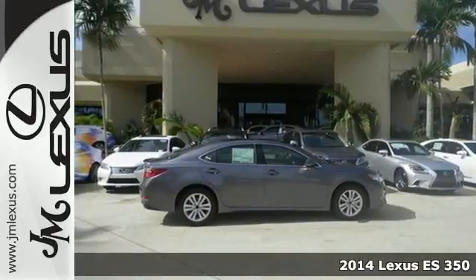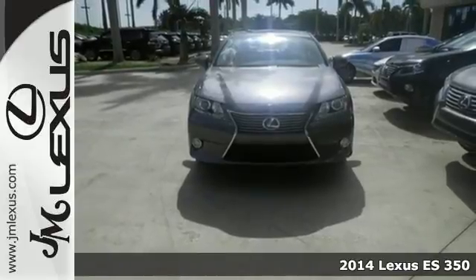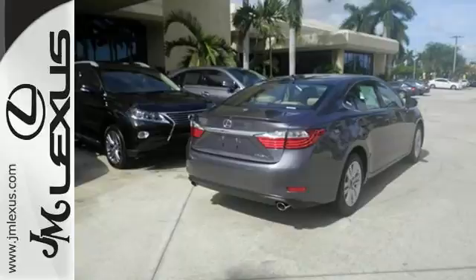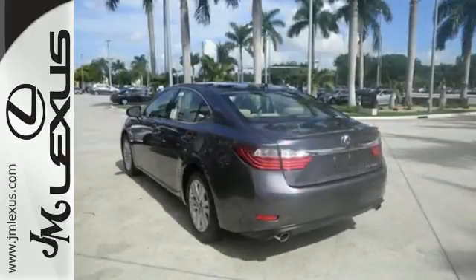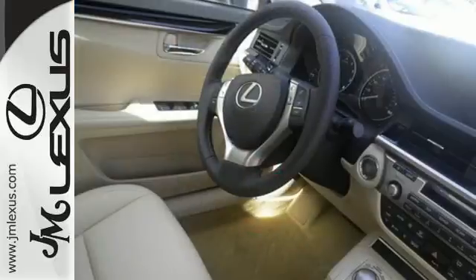Here's a 2014 Lexus ES350. Haul your most precious cargo in this beautiful sedan. Passengers will enjoy the amount of legroom they get and the view from the power moonroof, as you enjoy the power of the 3.5-liter V6 engine.